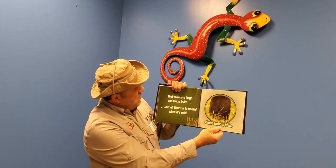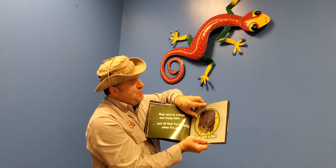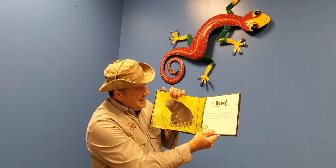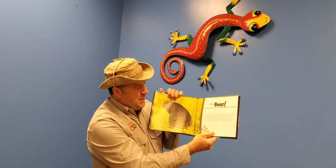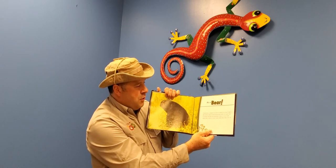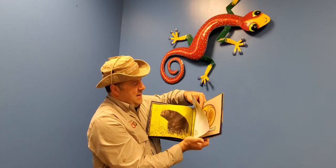That's a plain-looking but large fuzzy butt, and that fur is very useful when it gets very cold. It's a bear butt! A black bear is covered in fur from its head to its rump. A bear's soft underfur keeps it warm during cold months, its rough outer fur protects it from bug bites, and a bear's fur also repels water — after a dunk in a river a bear just shakes off like a dog.